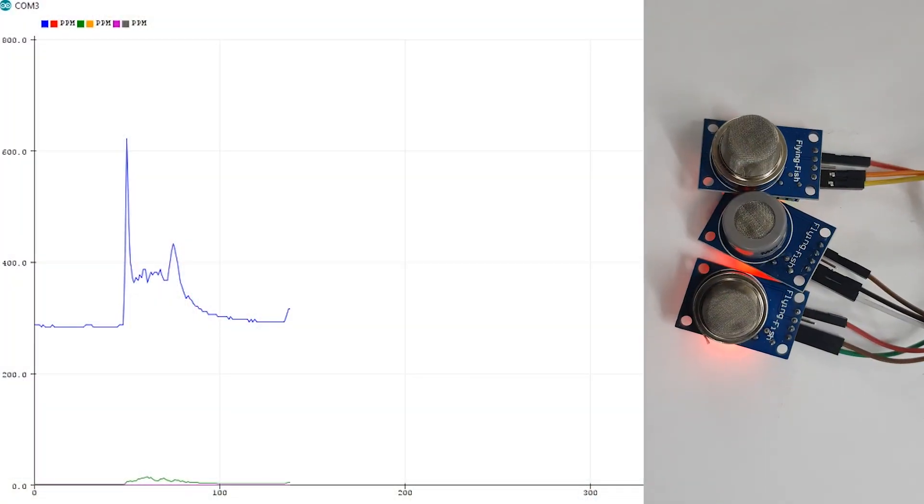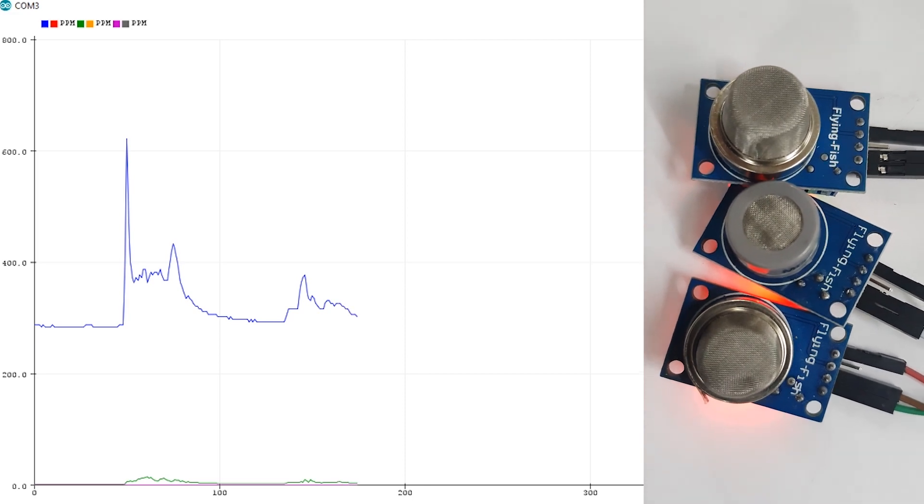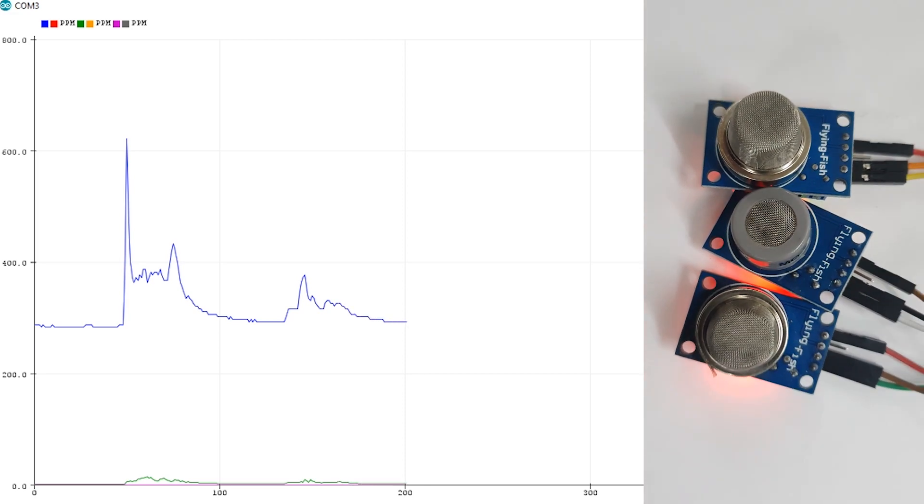Various MQ series gas sensors are used to simultaneously detect the abundance of carbon dioxide, carbon monoxide, and methane to check for biosignatures.